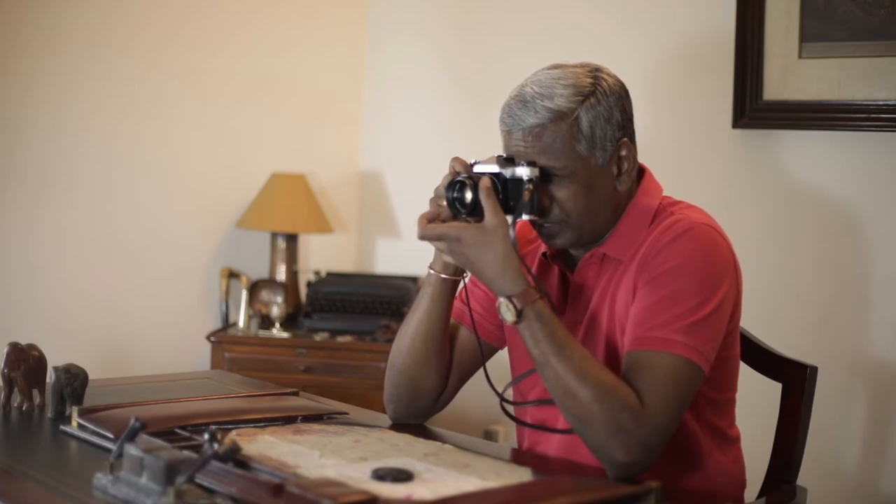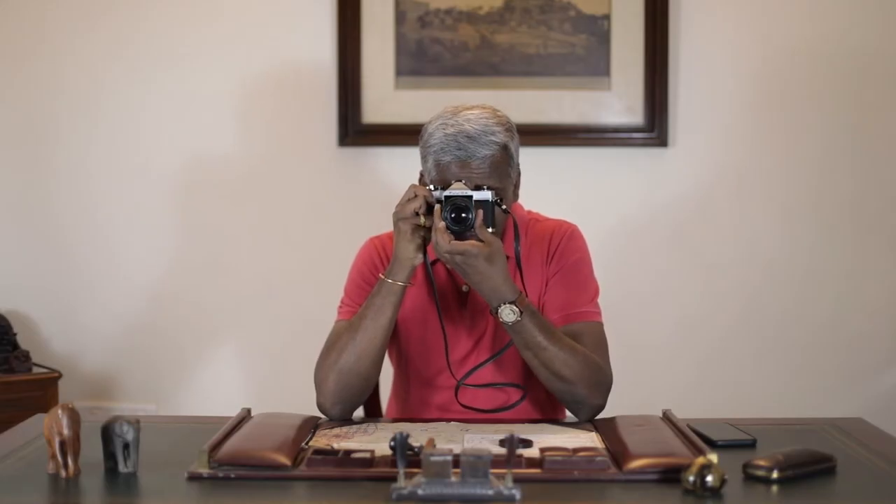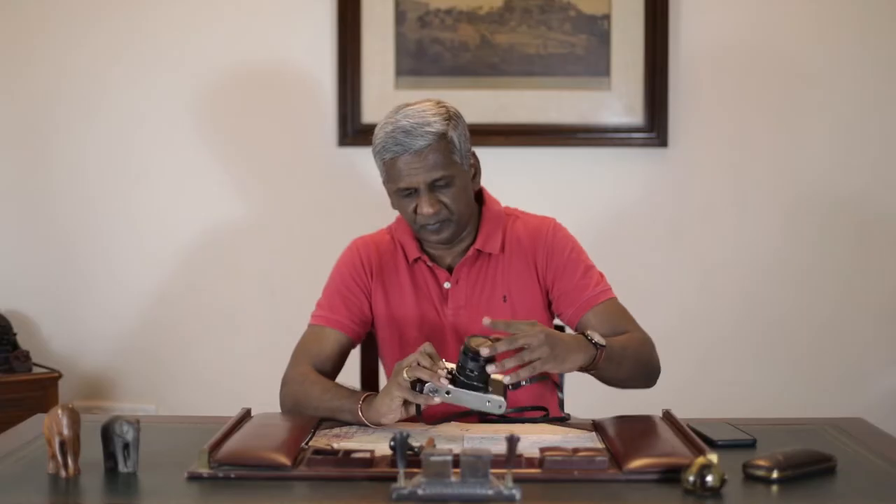The Fujika has a three-way focusing system. When you look through your viewfinder, you have a split image, a micro prism, and the ground glass. Using all three, the focusing system is very easy to use and extremely accurate. I've had no problem using this system at all.